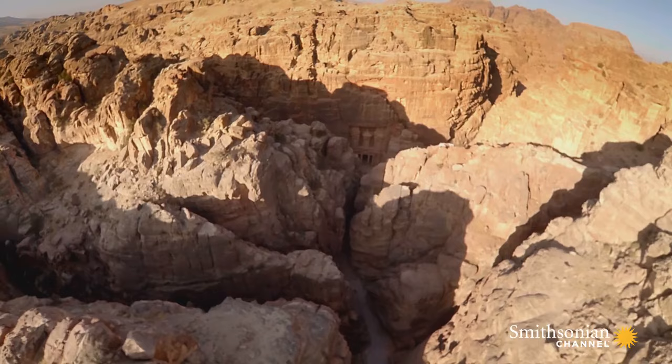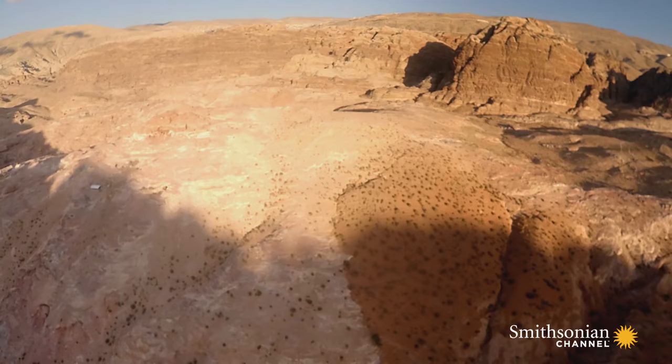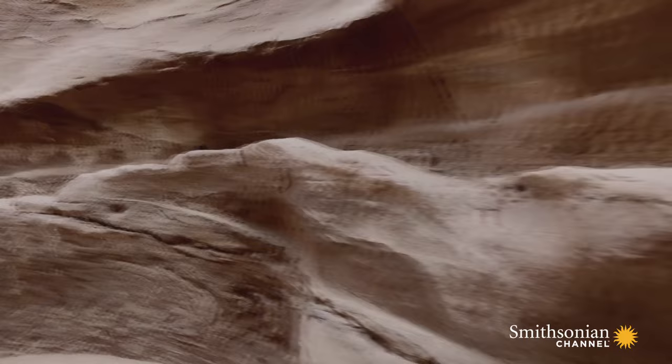Petra is located in one of the most inhospitable and difficult regions to place a city that I've ever encountered. At its height, this city is believed to have housed 30,000 people, with native water resources sufficient for maybe 2,000 to 3,000 people. And it's a testament to the resilience of the Nabataeans and their ingenuity that they could modify the landscape to meet their needs.